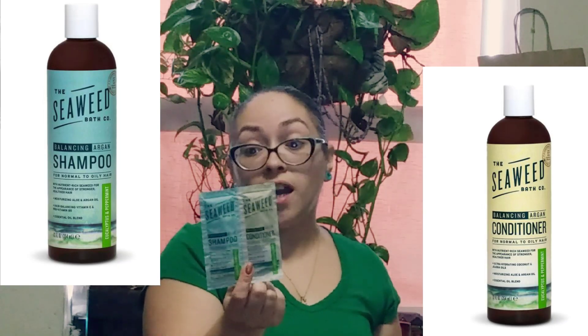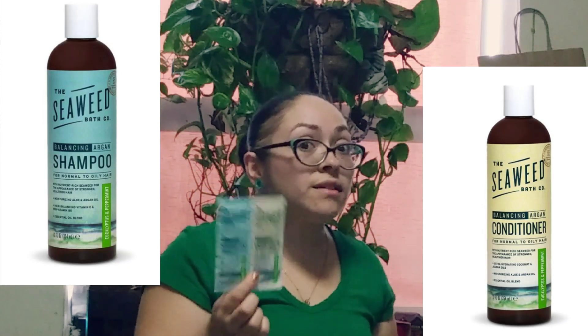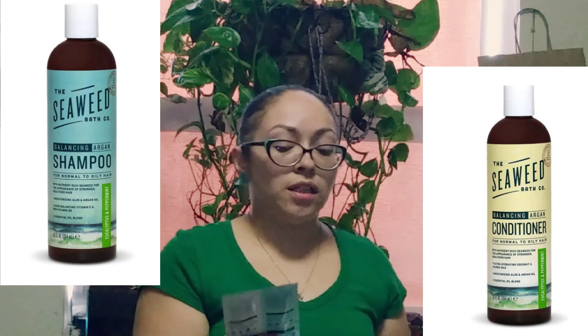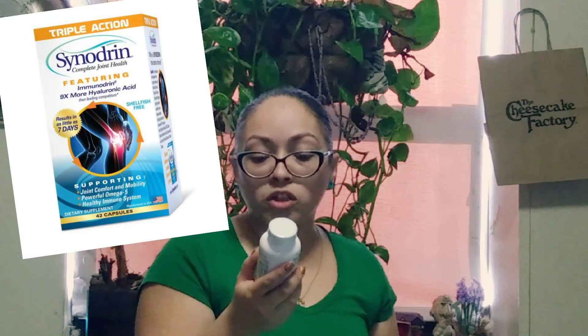Sounds interesting. My hair is kind of oily already, but my baby Max has very curly hair and I think this would probably be good to moisturize his hair.